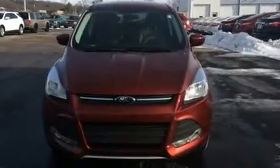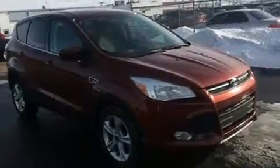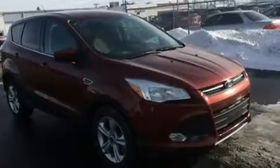Load your family into the 2014 Ford Escape. With less than 10,000 miles on the odometer, this four-door sport utility vehicle prioritizes comfort, safety, and convenience.